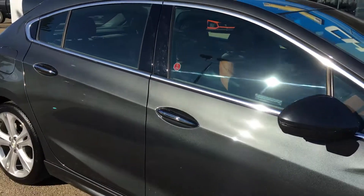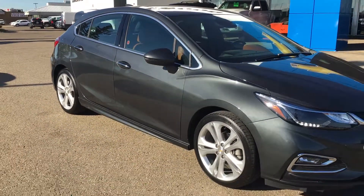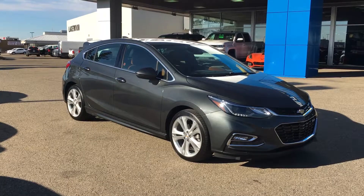I'd like to take the time to thank you for watching my video on the 2017 Chevrolet Cruze Hatchback Premier. If you have any further questions, want to take it for a test drive, or simply want to take it home, visit us here at Lakewood Chevrolet, corner of 91st Street and 34th Avenue. We hope to see you soon — have a wonderful day!